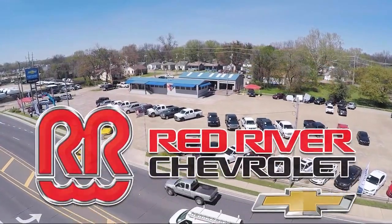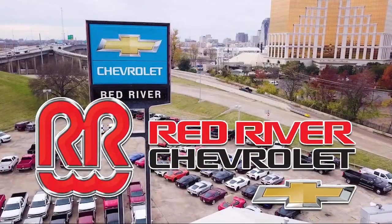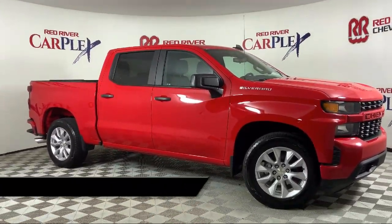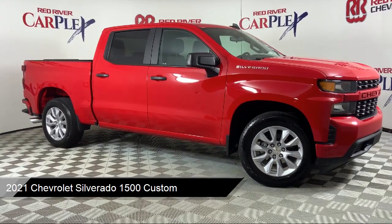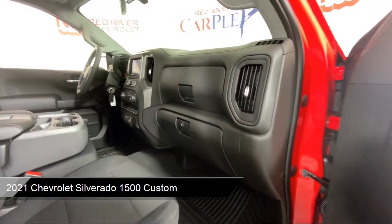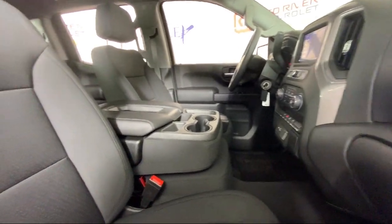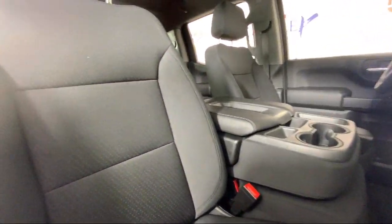Thank you for shopping with Red River Chevrolet and we'd like to tell you a little bit more about this vehicle that comes equipped with custom convenience package, keyless entry, power front windows with driver express up and down, Chevrolet Infotainment 3 Premium Audio System, Apple CarPlay and Android Auto.